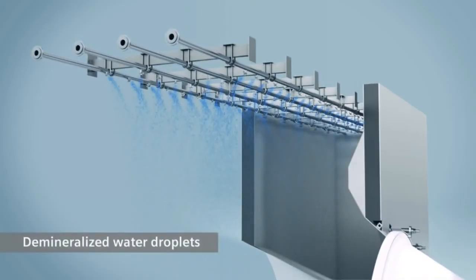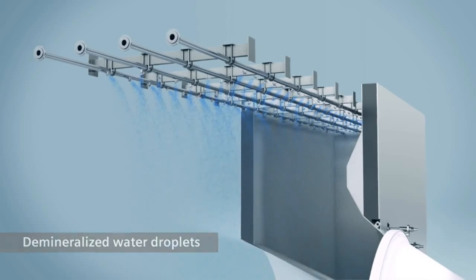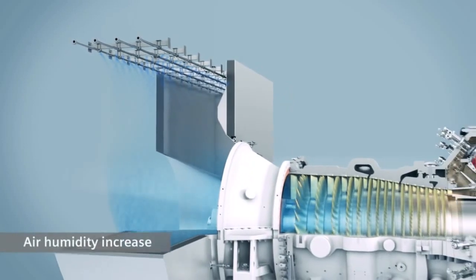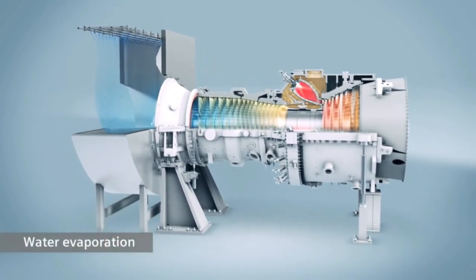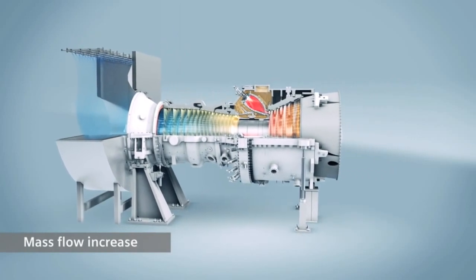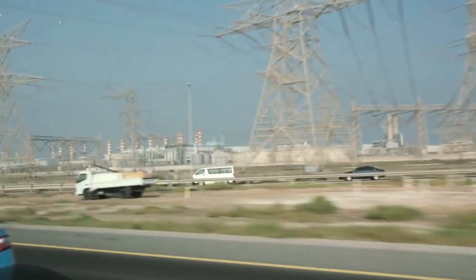Wet compression combines three effects. Water is sprayed in the air intake — water droplets start saturating the air, so you're increasing the humidity of the air. The second effect: water starts evaporating in the compressor, generating the so-called intercooling effect in the compressor. The third factor is we are increasing the mass flow through the turbine, and the higher the mass flow, the more power output. For us, it is a new technology that has a huge benefit in terms of capacity enhancement, efficiency improvement, and also helping the environment by reducing emissions.